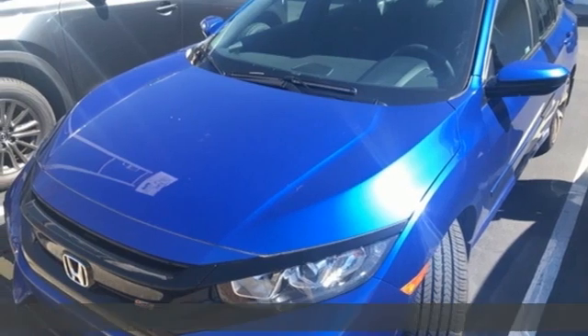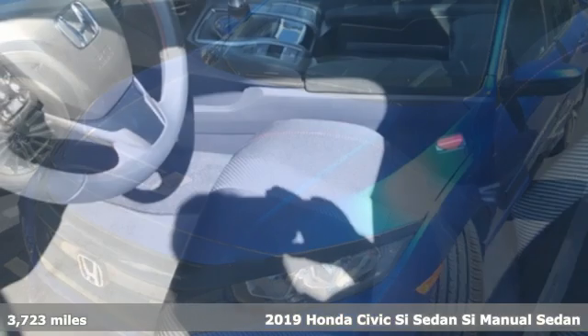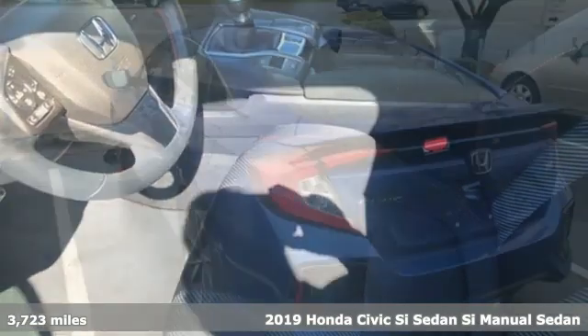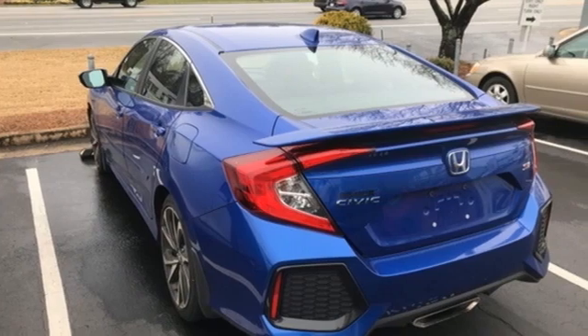Here's a 2019 Honda Civic SI sedan. Honda's created some of the most admired vehicles on the planet, and with features like these, every drive's a pleasure.